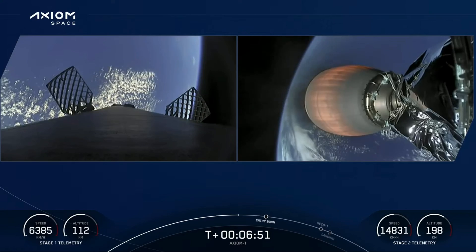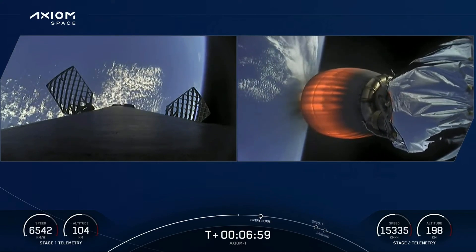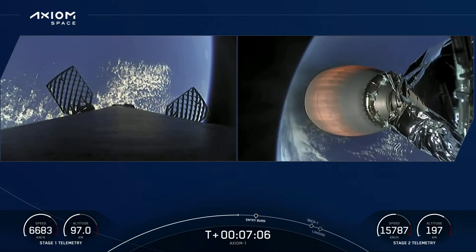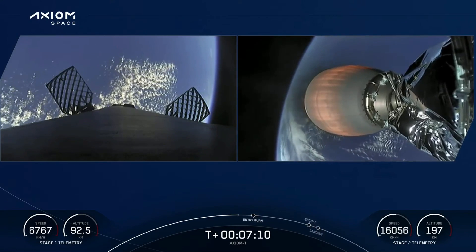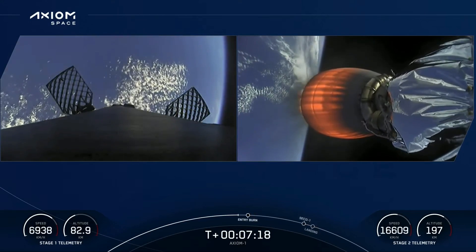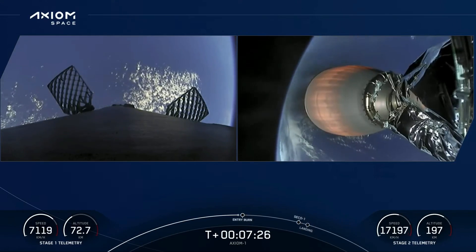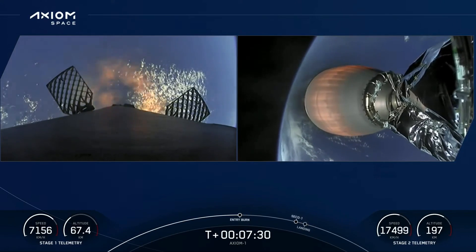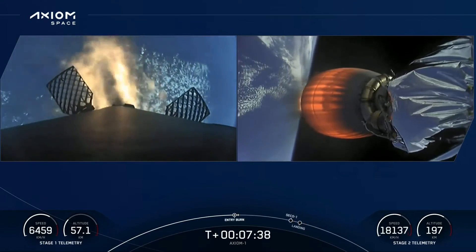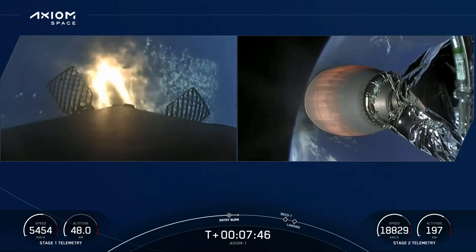A stunning view where you can see the curvature of the earth. Dragon SpaceX trajectory nominal. You can see the nitrogen gas thrusters — that puff of gas used for attitude control. We also utilize the four grid fins placed around the booster to help steer for a precise landing. Stage one entry burn startup. We can see that the entry burn has begun — targeting a landing on our drone ship A Shortfall of Gravitas. MVAC performance nominal on the second stage.